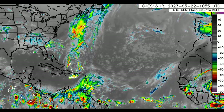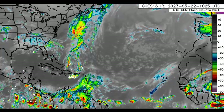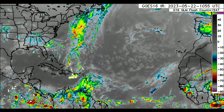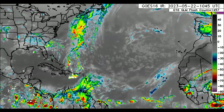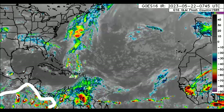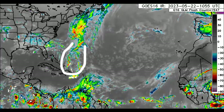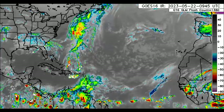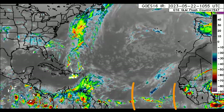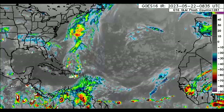Starting out with this infrared satellite imagery, we can see that some activity is pretty prevalent in sections of the Caribbean, particularly the eastern Caribbean. We also see lots of showers and thunderstorms over in the eastern Pacific, and to the north of the eastern Caribbean we see activity associated with that low pressure area. There are also two tropical waves out in the Atlantic, but not a whole lot happening there at the moment.